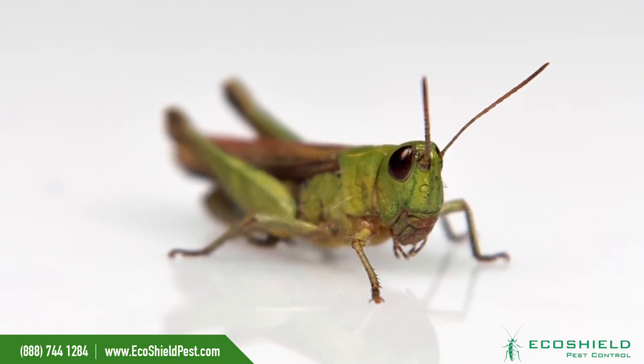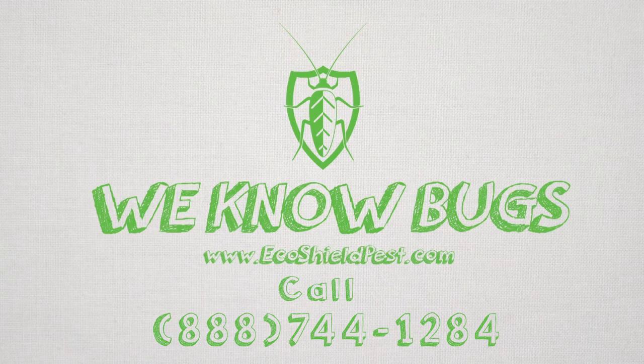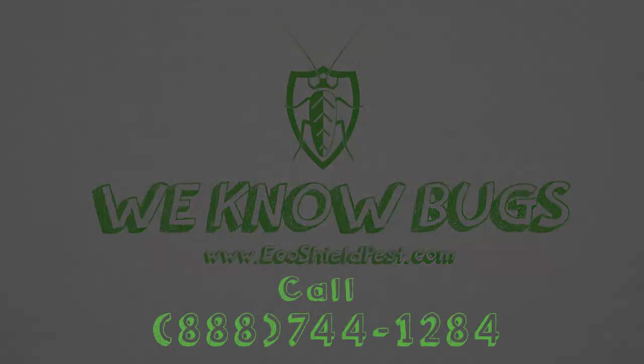Now that's a hopper active insect! We'll see you next time!